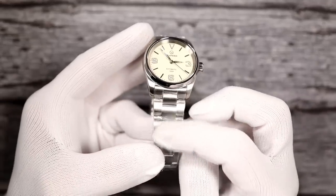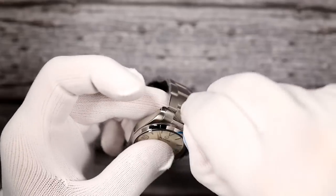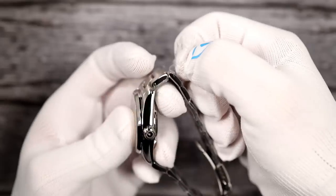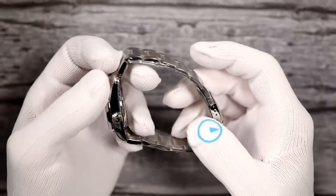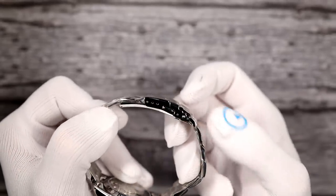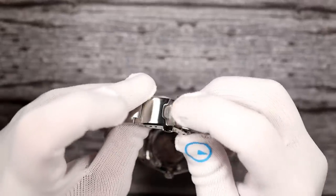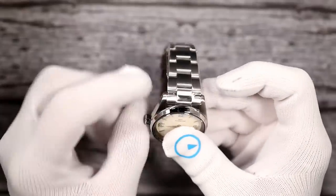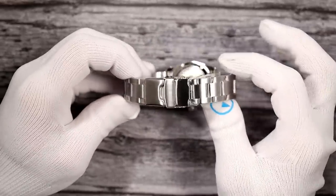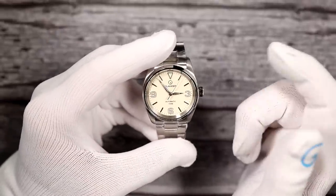The bracelet on this is your standard brushed three-link bracelet. Brushed, polished on the sides. It is sized with screws, as most Islander bracelets are. Three-position micro-adjust clasp with flip lock. Milled scissor clasp. The bracelet is 20 millimeters. It is solid end link with solid screwed links. It does taper down to 16 at the clasp — wears very, very comfortably. 125 grams is your total weight.